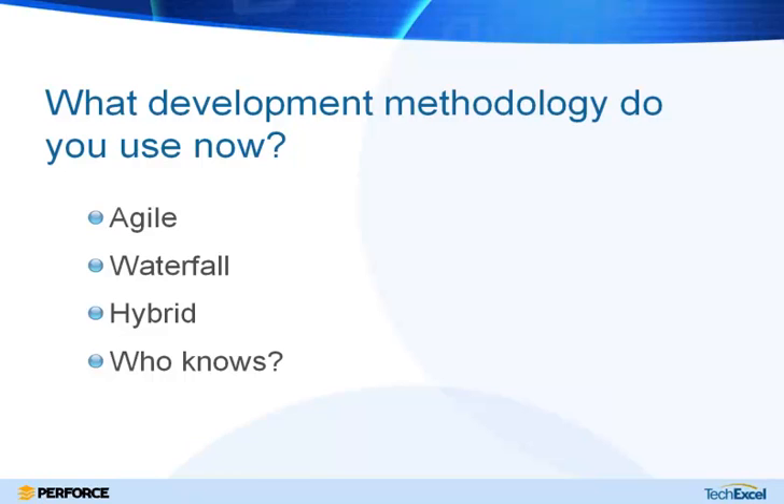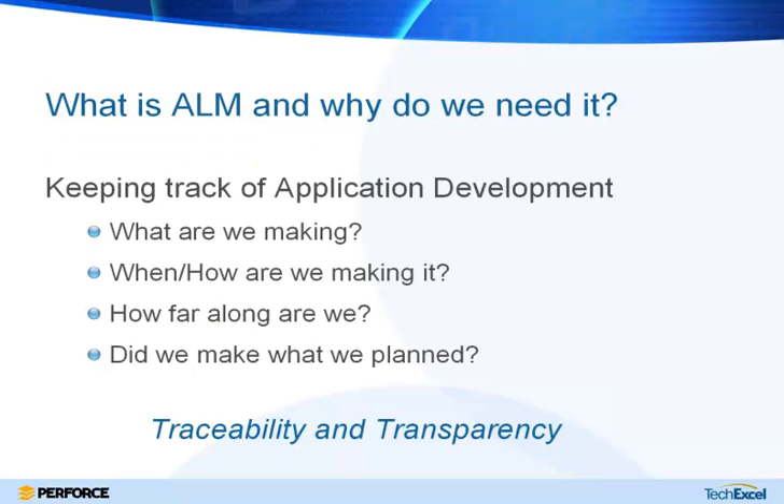I'll go ahead and close the poll and move on. Again, today we're talking about ALM — application lifecycle management. ALM helps us keep track of our application development: what we're making, what features and bug fixes are going into the product, the schedule, are we meeting our milestones, and are we actually producing what we said we'd produce. Traceability is one of the key agile principles and a key part of using these tools successfully.